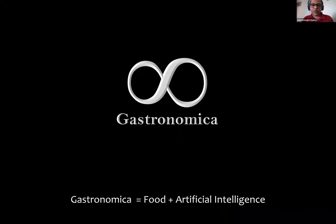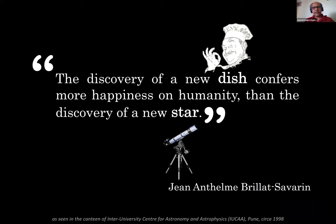I will end by telling you what I told you in the beginning — that I was an aspiring astronomer. While I could not become an astronomer, I ended up becoming a computational gastronomer. I remember a quote from IUCAA — Inter University Centre for Astronomy and Astrophysics — where I worked as a master's thesis student: 'The discovery of a new dish confers more happiness on humanity than the discovery of a new star.' While I haven't been able to discover new stars, I hope I should be able to discover new dishes with the computational gastronomy work I am doing.